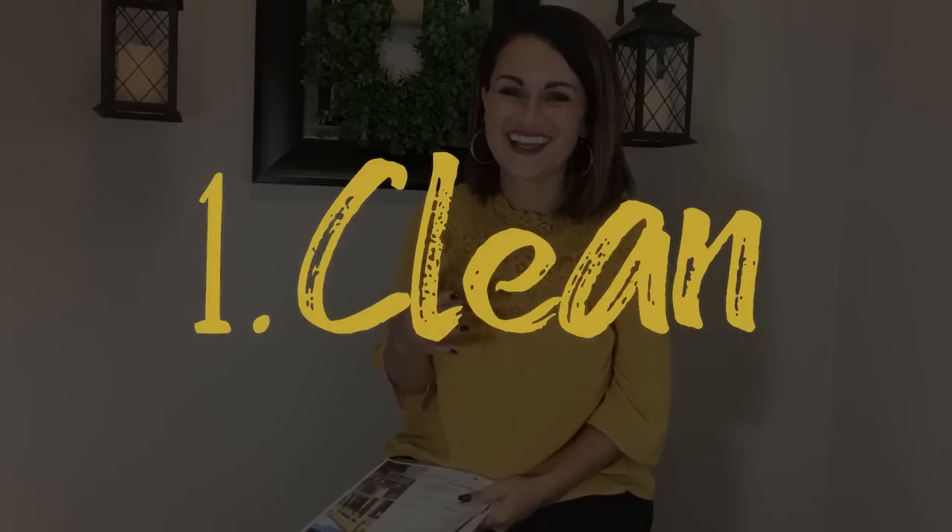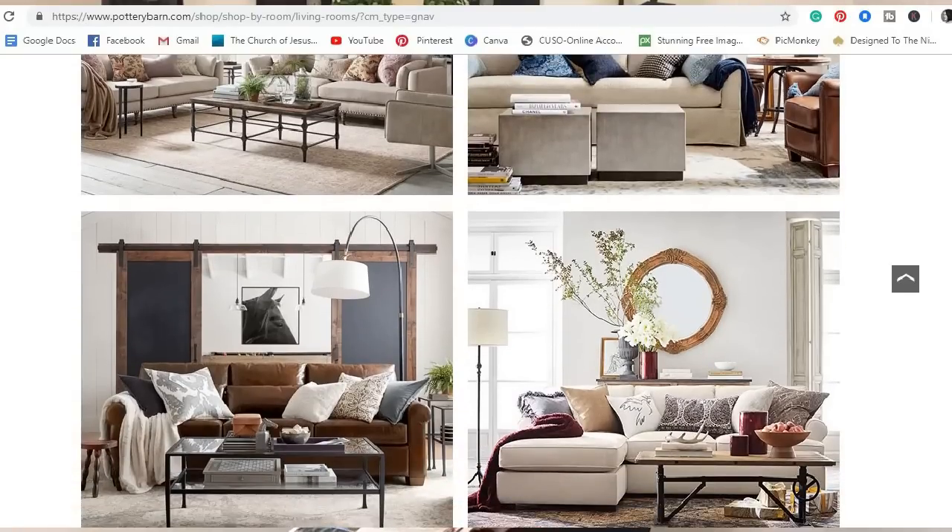Tip number one: think clean yet comfortable. My house is not 100% clean all the time — I have kids and a busy family. The best piece of advice I got was: if your house always looks like a picture out of a Pottery Barn magazine, then a happy family does not reside there. Pottery Barn has a very comfortable and relaxed feel — you feel like you can cozy up with a blanket and a book. Strive for a home that is clean yet inviting, welcoming, and free of cluttered corners.